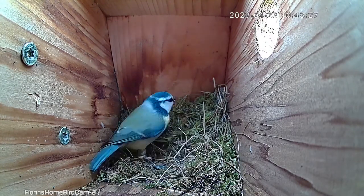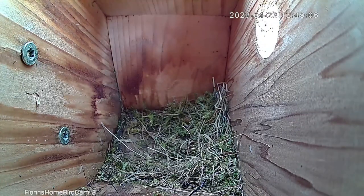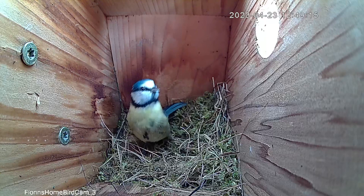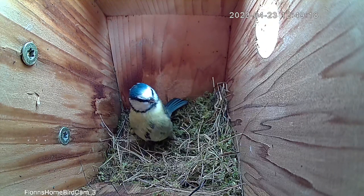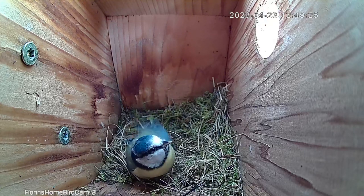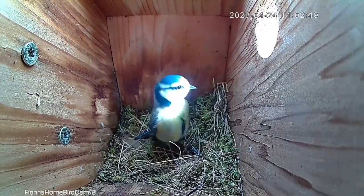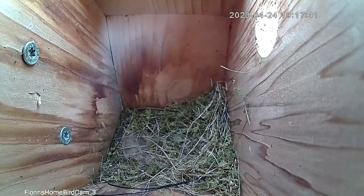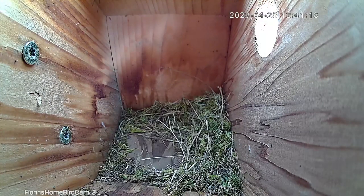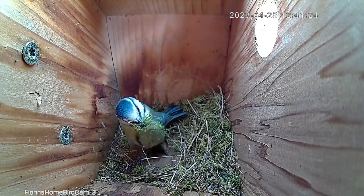On the 23rd, nest building thankfully continues in the right direction. She starts bringing in more grassy material, and as I've mentioned previously, female blue tits tend to do this at the start — they bring in some grassy material which sets the bed for the moss. They bring in some coarser material followed by the moss. Not a lot happened on the 24th other than a few visits and keeping tabs on the nest box, but when we jump to the 25th we see that more moss is getting brought in and the nest is starting to be built.